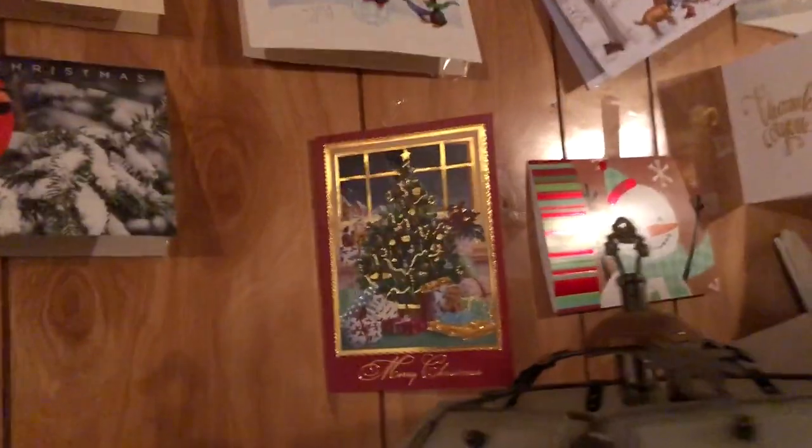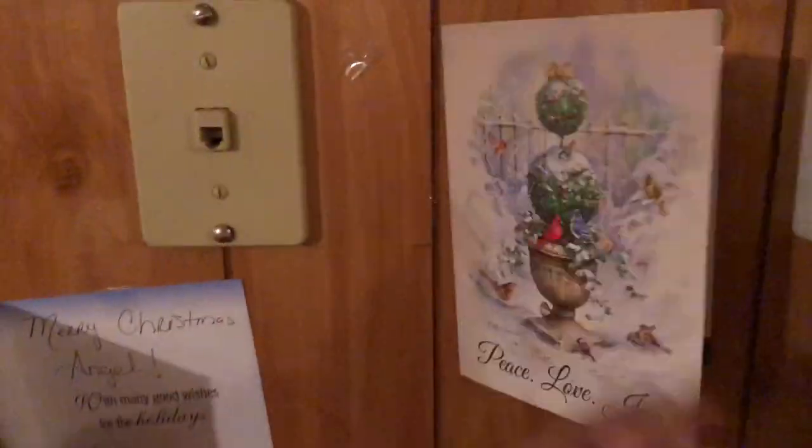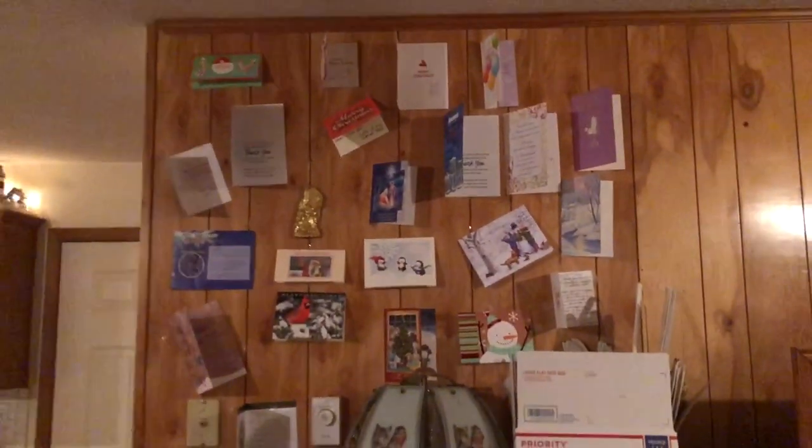These are all you guys's Christmas cards and cards in general — birthday cards too. So thank you guys for decorating my house! Look at this one, it's cute. Let me sit back so you can see them all. Thank you guys so much for all the cards — this isn't even half of them.